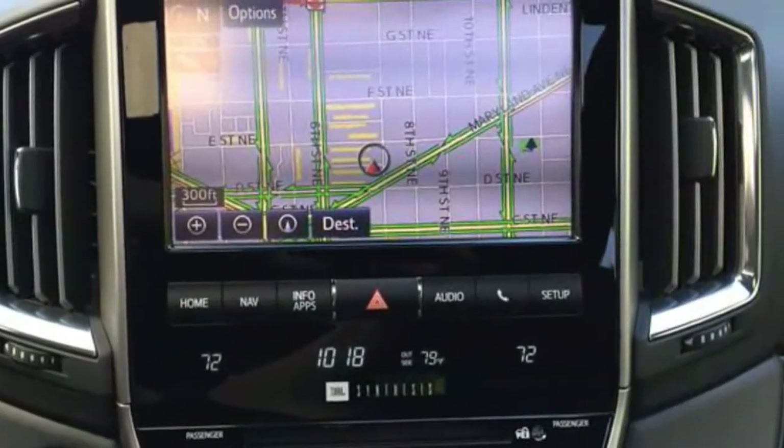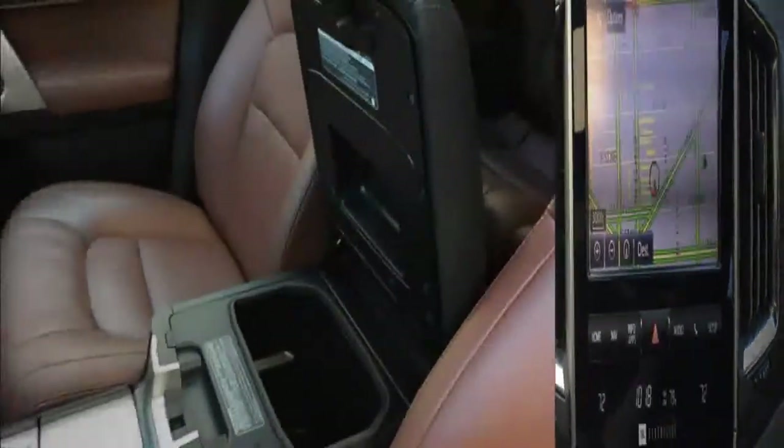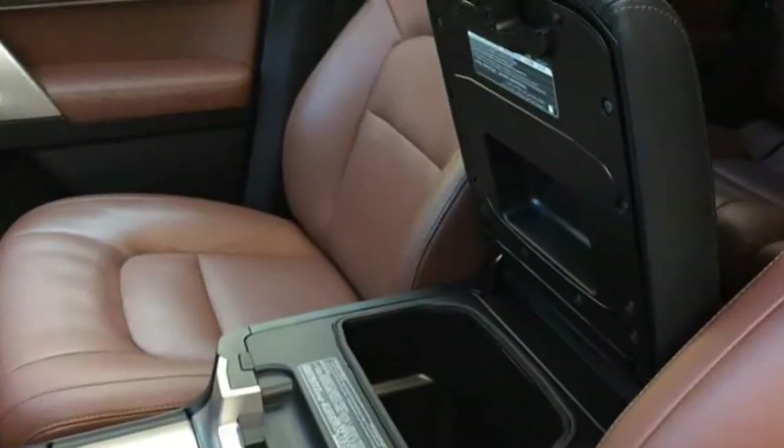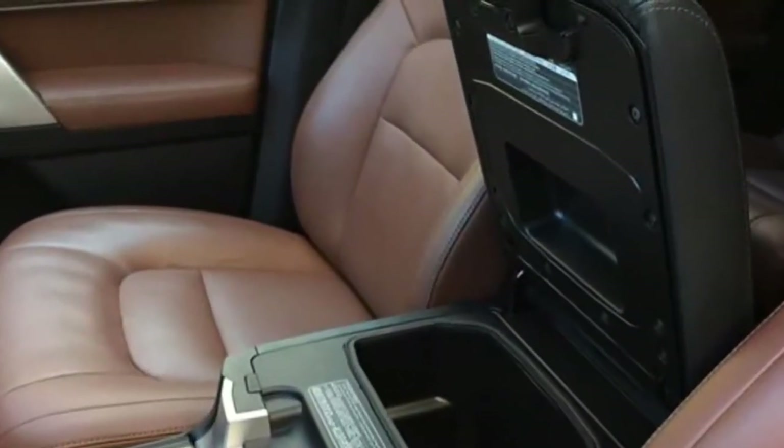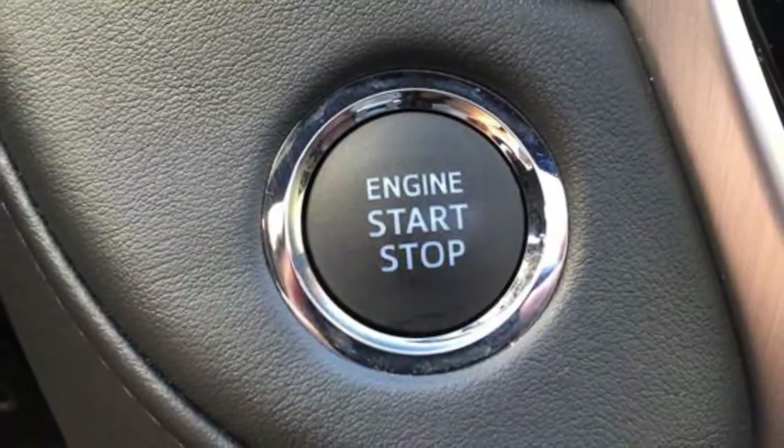Off-road capability will likely continue to be this model's bread and butter, as it will offer multiple settings for different surfaces, including dirt, mud, or snow. The current model features 5-speed crawl control and off-road turn assist.